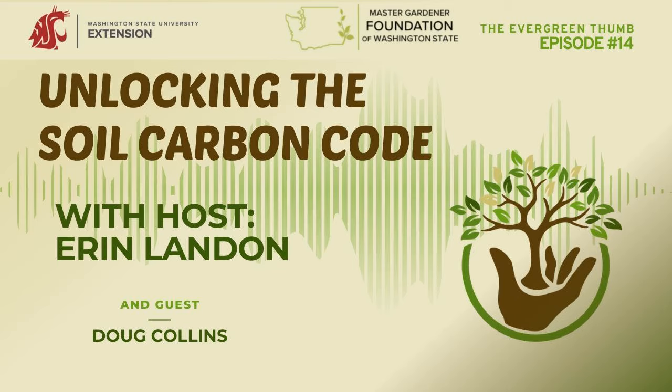Rhizobia are an example of a tight symbiotic relationship, but there are other relationships that aren't necessarily at that cellular level, where plants are feeding microbes by having some leakage of sugars. Plants are this amazing organism that's actually bringing carbon and sugar into the environment, and so other organisms are benefiting from that.